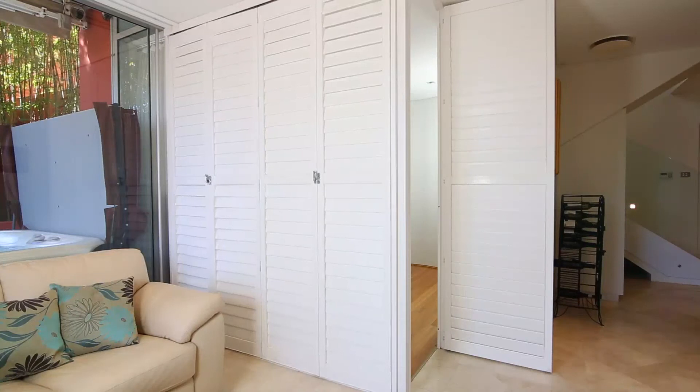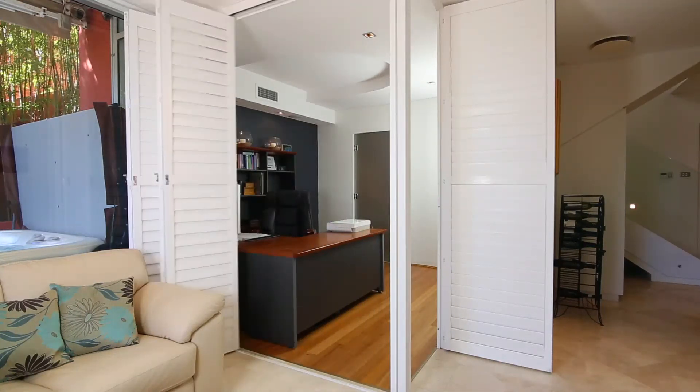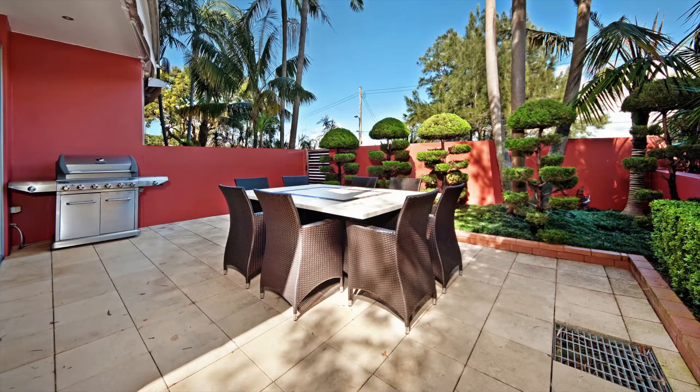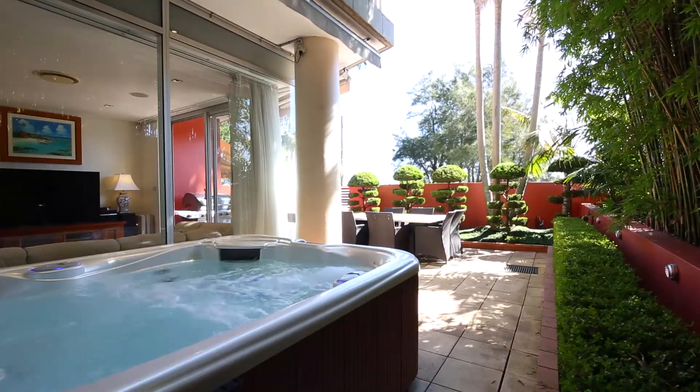And downstairs, the third bedroom can be opened up and utilised as a home office, taking advantage of the tranquil outlook. And outside, your private courtyard offers plenty of room for entertaining with friends and family, or relaxing in the heated spa.